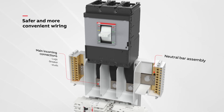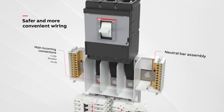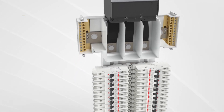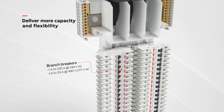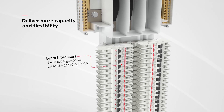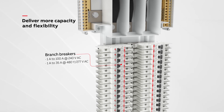The neutral bar assembly and the robust incoming connections with main lug, main breaker, or studs options enable safer and more convenient wiring. ProLine branch breakers are available from 1 to 100 amps at 240 volt AC and 1 to 35 amps at 480Y/277 volt AC to cover a wide range of applications.